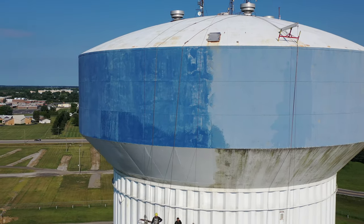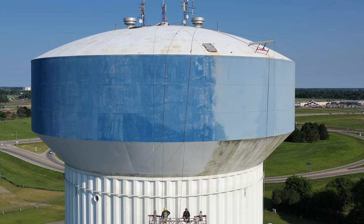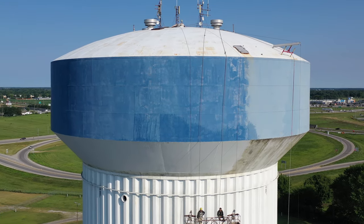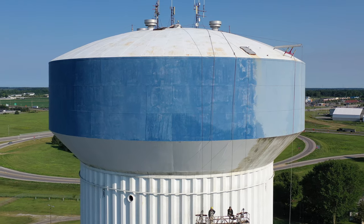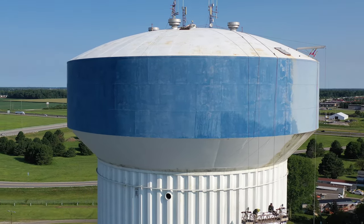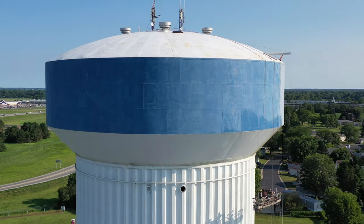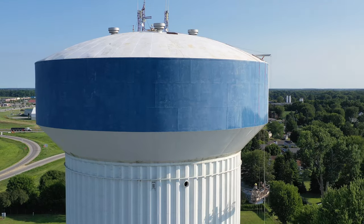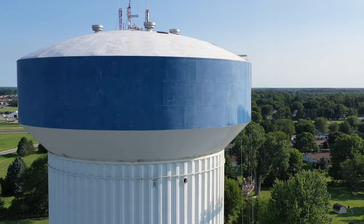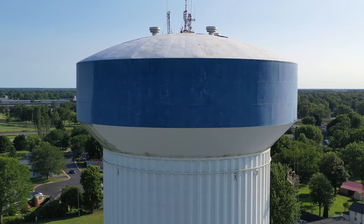Instead of that white pasty blue, now it's a little bit better. That bottom scum is looking much better. I see a little bit along that bottom, but I guess I won't be griping yet since they're not done.